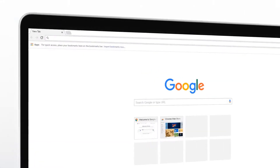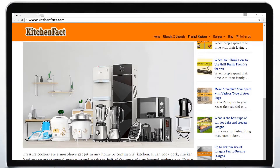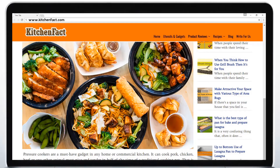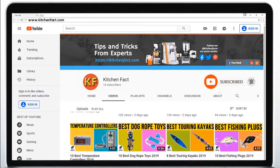Welcome to KitchenFact.com. We provide kitchen appliance reviews, tips and tricks, recipes and nutrition facts from experts. Subscribe to our YouTube channel and stay with us.